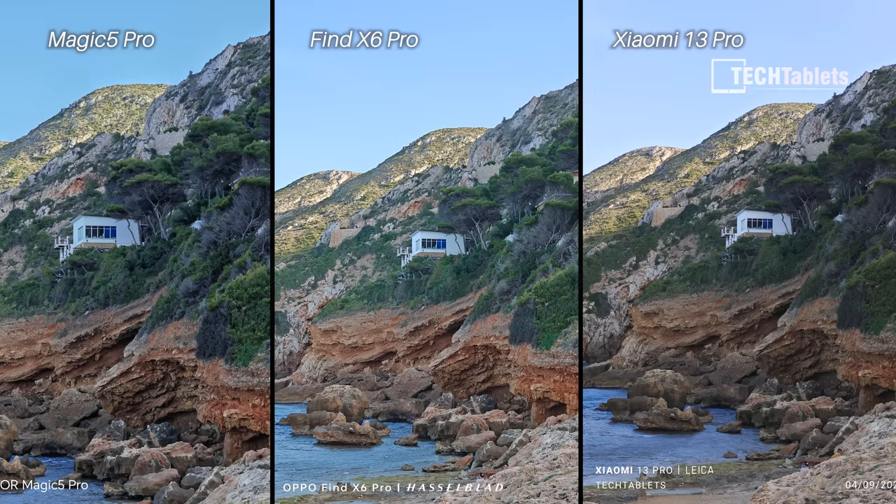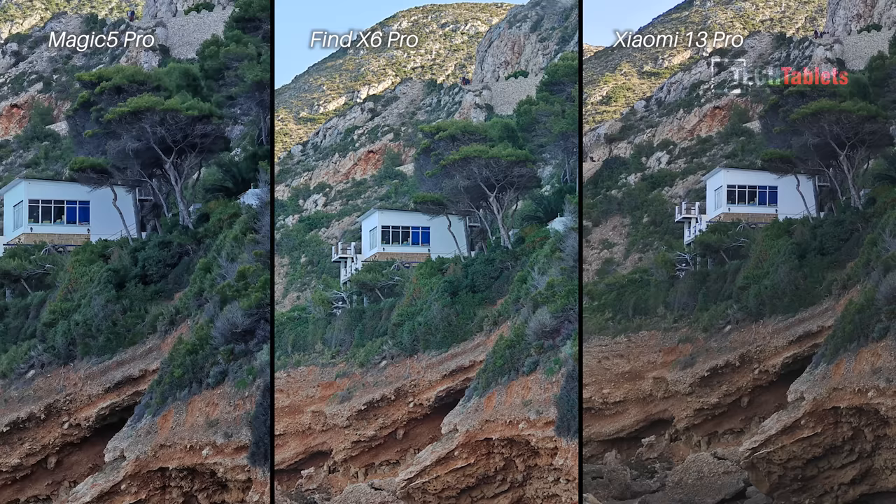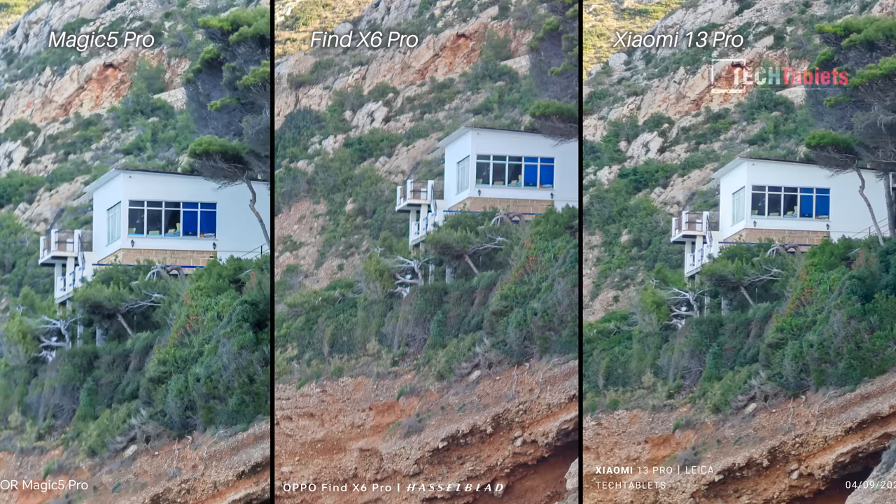Optical zoom cameras — I do like the look of the Honor; it's got a nice contrast. When you zoom in it looks slightly sharper, but maybe lacking a few details in the shadows compared to the Xiaomi and Find X6 Pro, which probably have better HDR. But I still like — personal preference — the Magic 5 Pro's colors and sharpness here.